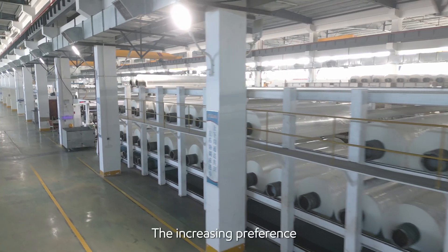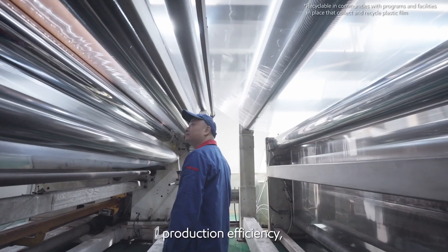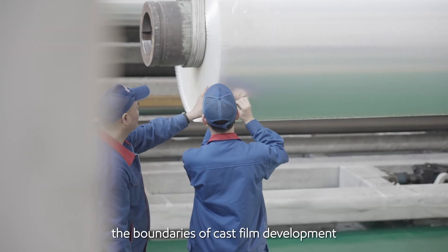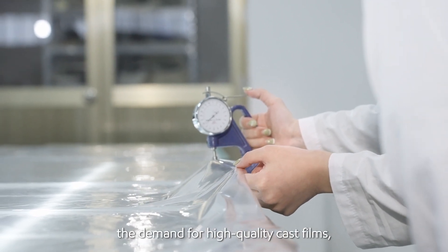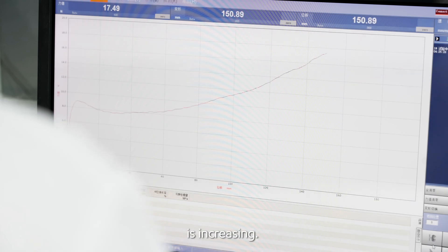The increasing preference for packaging options with high integrity, excellent shelf appearance, production efficiency, and recyclability is pushing the boundaries of cast film development. As a result, the demand for high-quality cast films coupled with the need for advancements in machine technology is increasing.